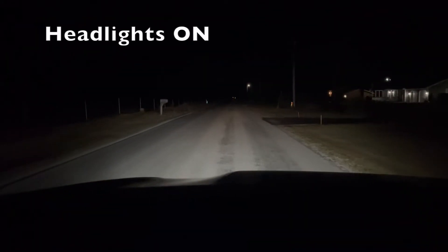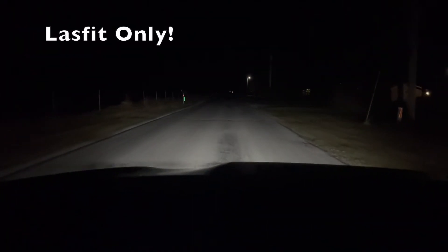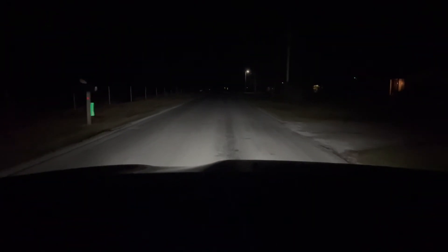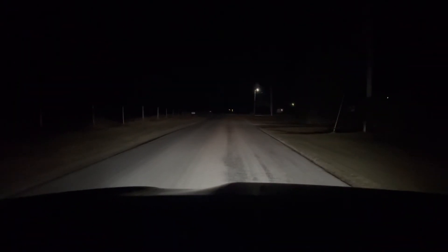In fact, they're so bright, when I'm out on the road, they almost feel like they're outperforming my main headlights with how much they light up the sides of the road. I would definitely recommend a set of these LastFit LEDs if you're looking for a great pair of fog lights, and I'll leave a link in the description below if you want to check them out yourself.